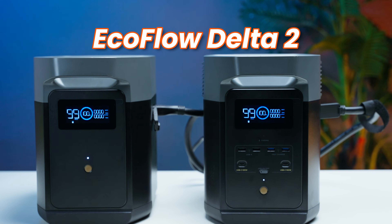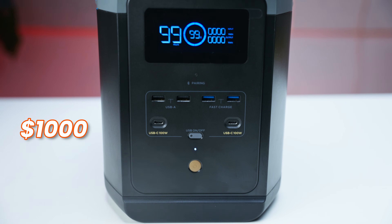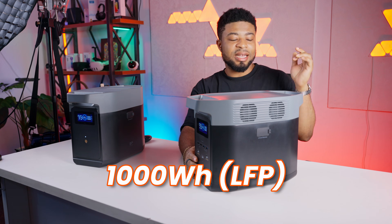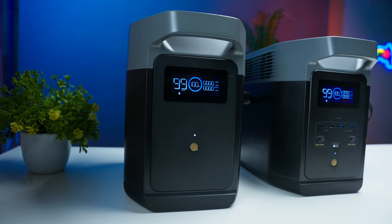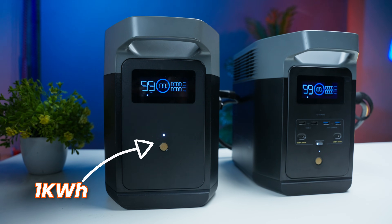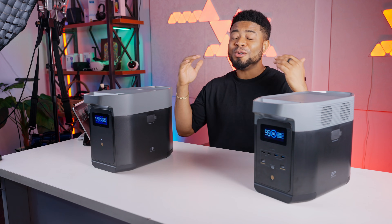This is the EcoFlow Delta II, a portable power station that retails for about a thousand dollars for this 1,800W AC output and a 1,000Wh LFP battery. EcoFlow sent me this unit with an extra 1,000Wh battery that goes for about $800. They have no idea what I'm going to say in this video, and now I know you are curious to find out whether this powerhouse lives up to the hype.